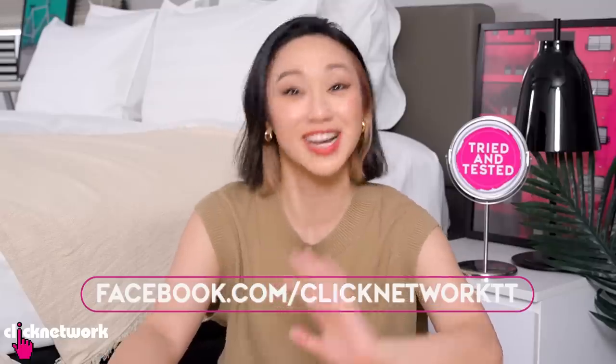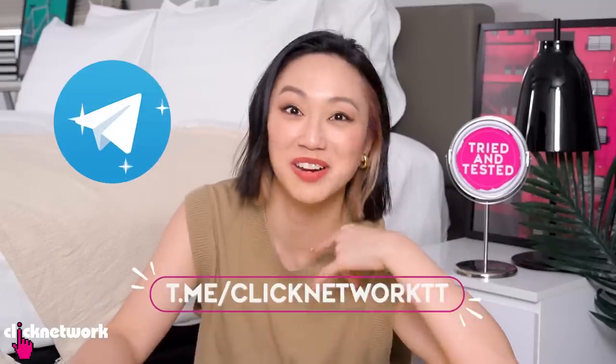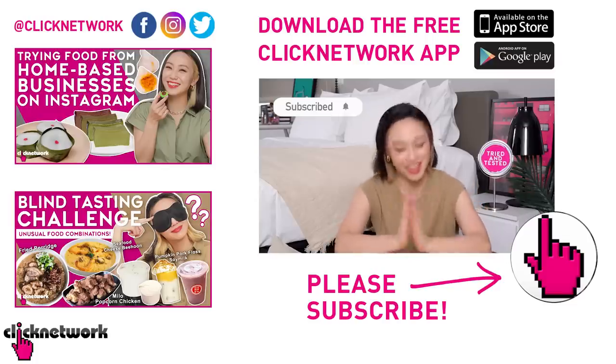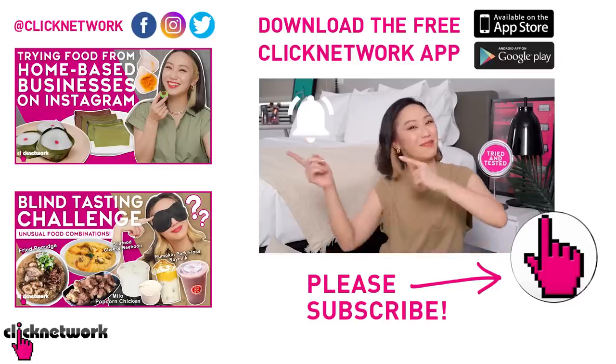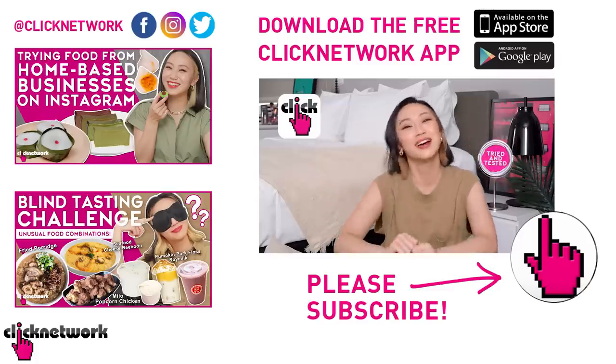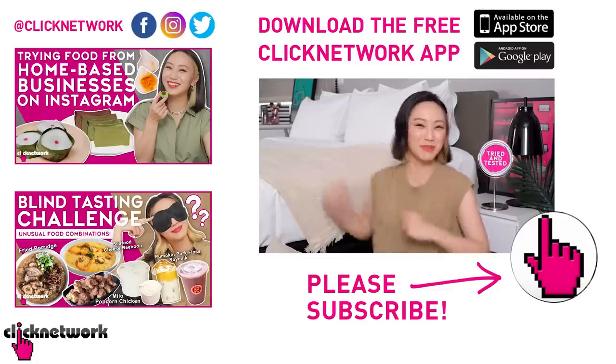Alright, we've come to the end of the episode. If you want to find out about the products and where we got them from — 7-Eleven — you can check out our links in the description box down below, or go to our Tried and Tested Facebook page. You can also join our Telegram channel and we can Telegram you. If you've already subscribed to the channel, thank you very much — now all you need to do is hit that bell and be notified every time a new video comes out on YouTube, or you can download our Clicknetwork app. Alright, till next time — go be beautiful!